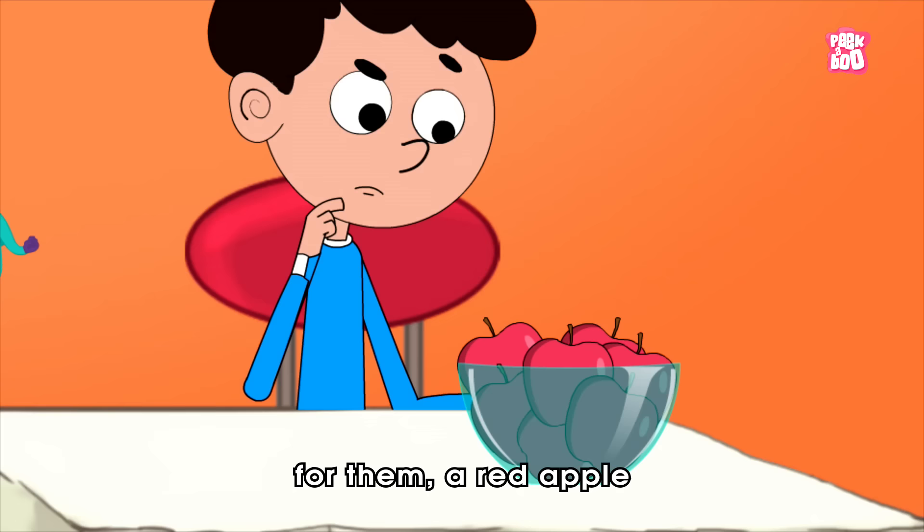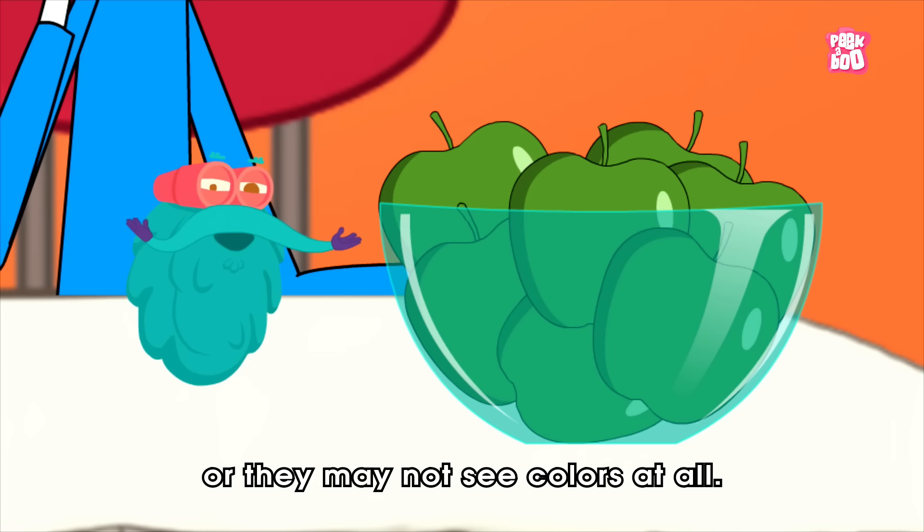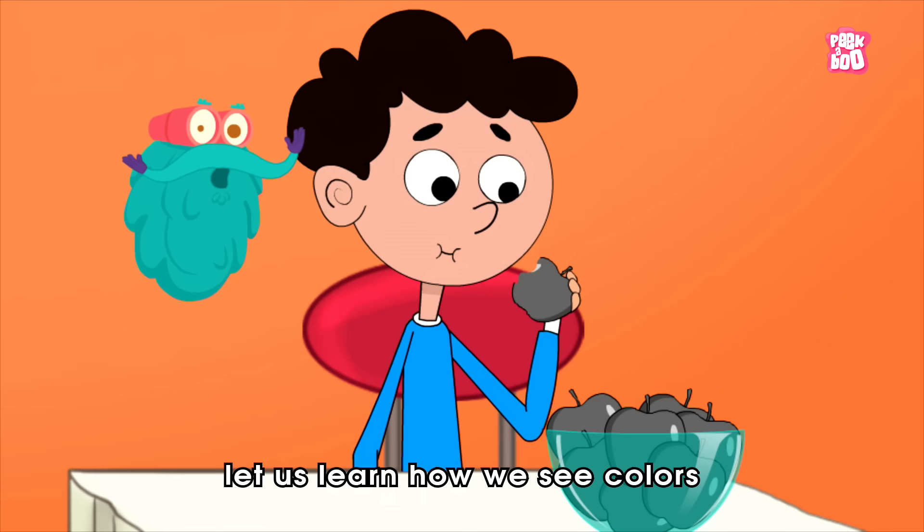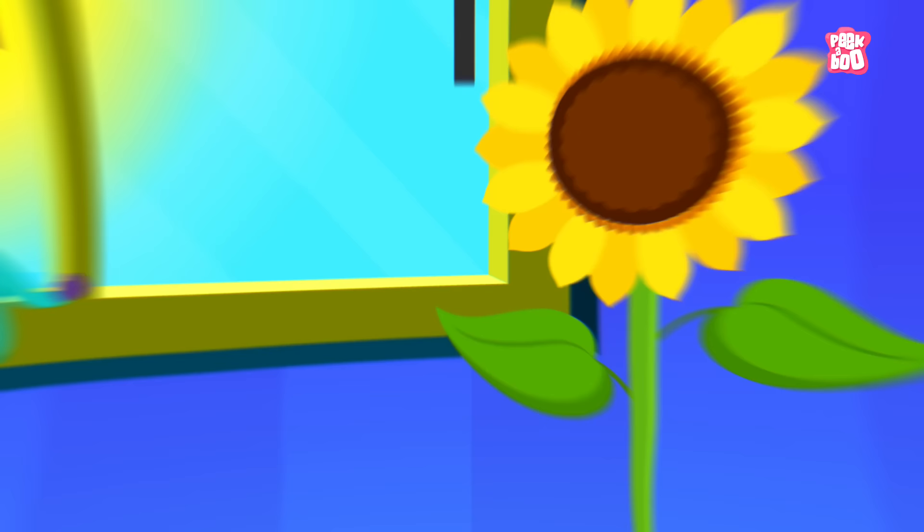Color blindness is a condition in which people cannot tell the difference between certain colors. For example, for them, a red apple may appear something like this. Or they may not see colors at all. But before we peek into the causes behind this vision deficiency, let us learn how we see colors in the first place.